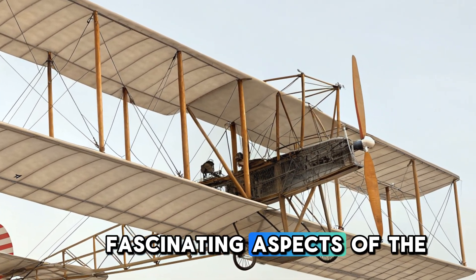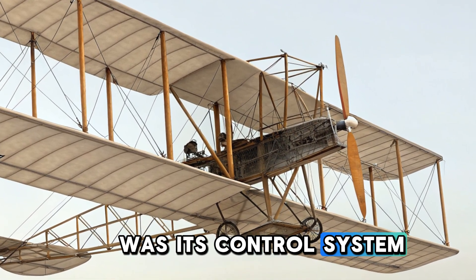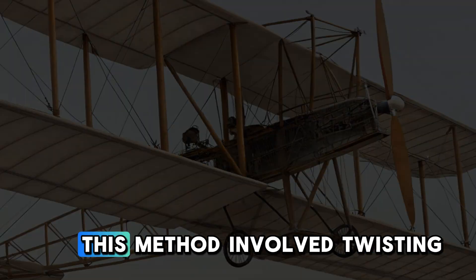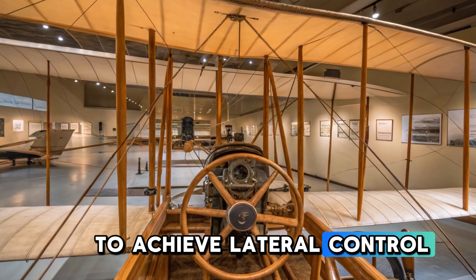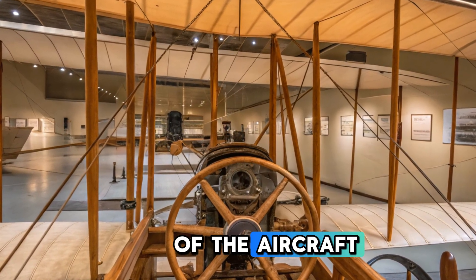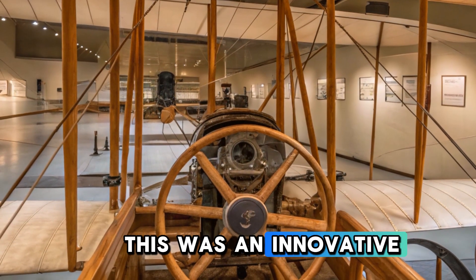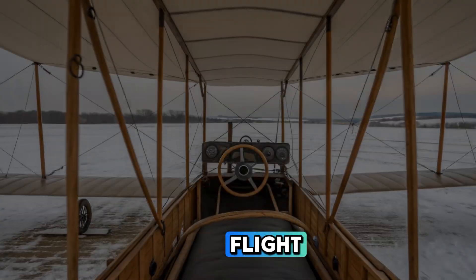One of the most fascinating aspects of the Wright Flyer was its control system. Instead of conventional ailerons, which are now used in modern aircraft, the Flyer used a system called wing warping. This method involved twisting the wings to achieve lateral control, allowing the pilot to turn the aircraft. The rudder at the back of the aircraft was also connected to this system, helping maintain stability during flight. This was an innovative solution for that time, since there was no previous model for powered flight control.